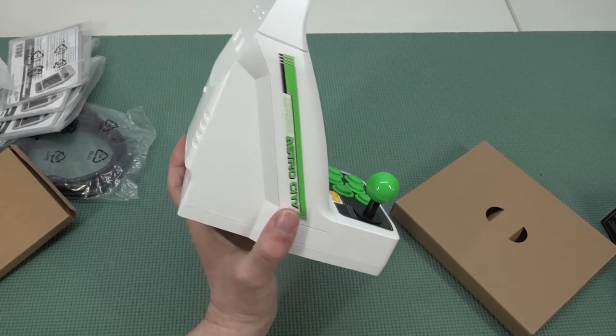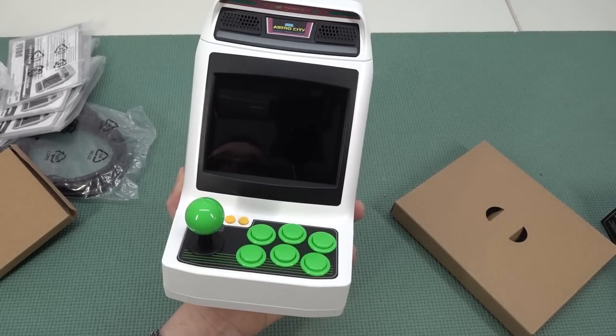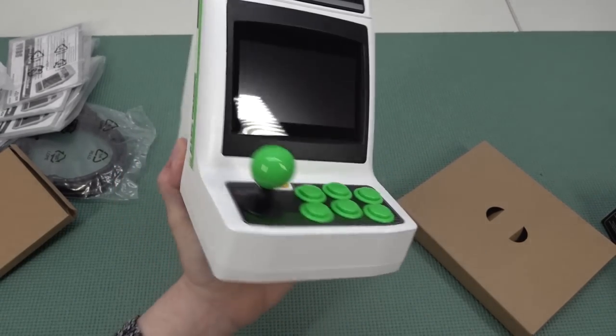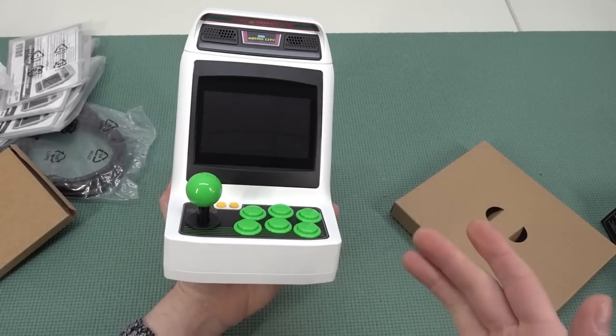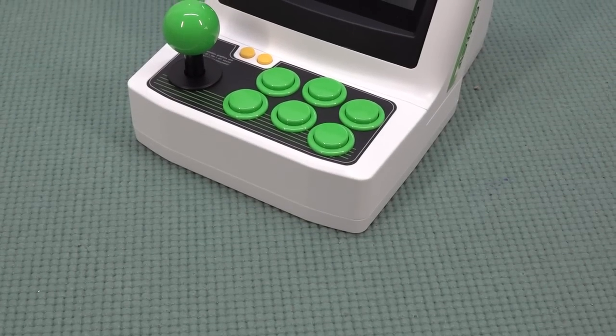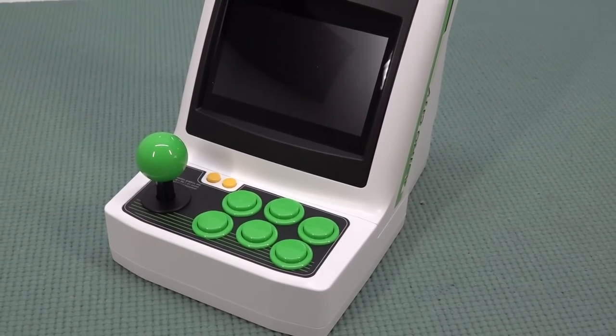The product itself — I really love the Astro City. If I had the place for it, I would have one original machine because I really love the design of it. I can tell you already: this is way better than the Neo Geo Mini. I am a big fan of Neo Geo, and the Mini was a kind of fun product, but this is something different.